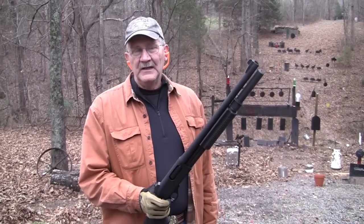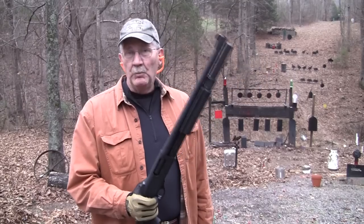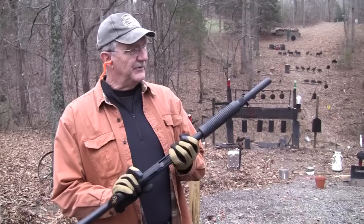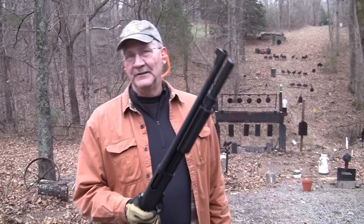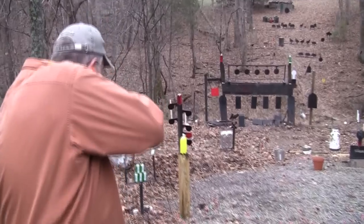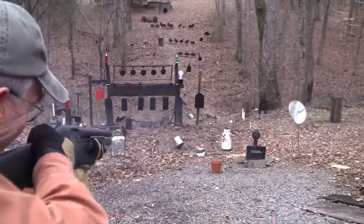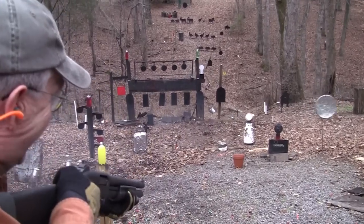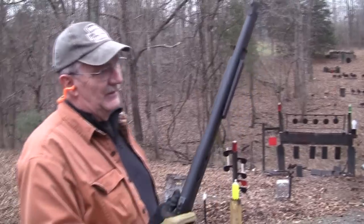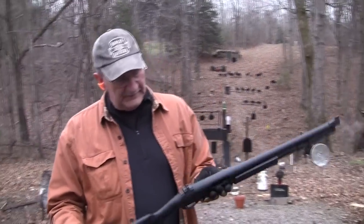Hey, Hickok 45. We've got a Remington 870 12-gauge Wilson Combat Border Patrol. Pretty cool. And guess what we're gonna do with it? Watch and see if you can tell. Nothing like a moving target. Yes, Remington 870, with a few add-ons.